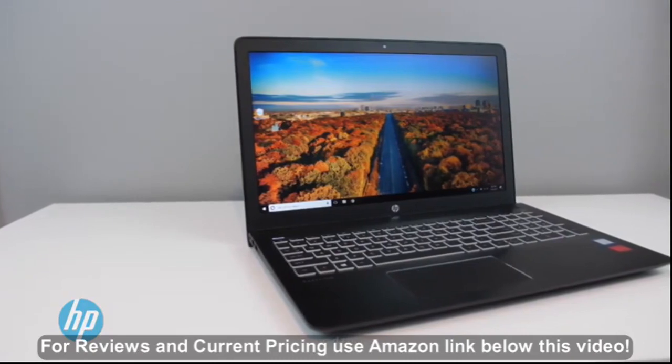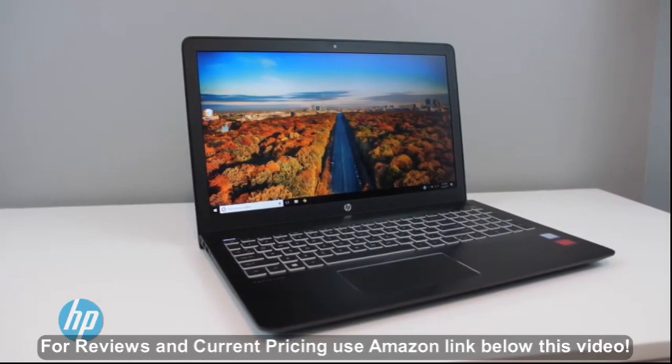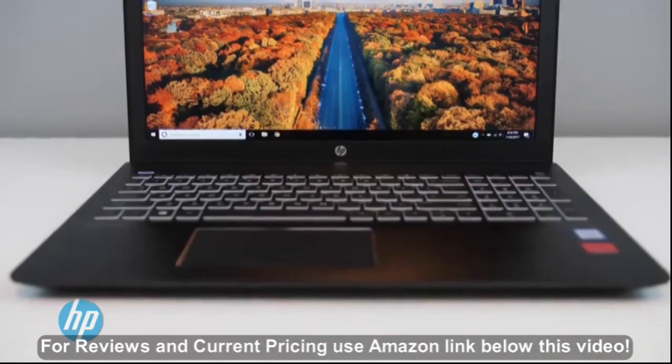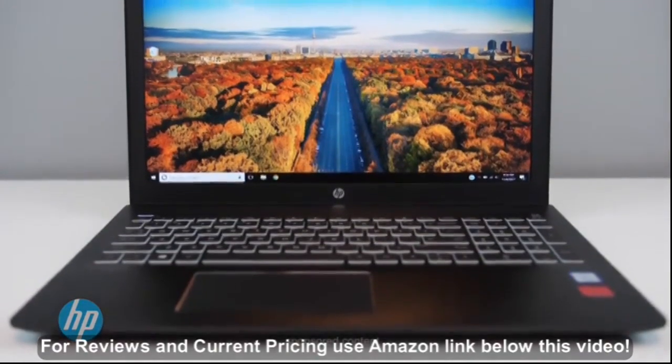Even though it's not 4K, this laptop does have a great-looking 15.6-inch WLED backlit Full HD 1920x1080 resolution anti-glare IPS display, which is another highlight for gamers and anyone who watches videos or movies.